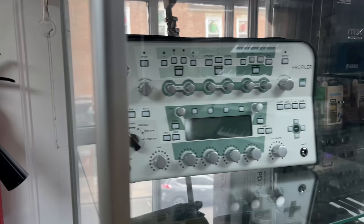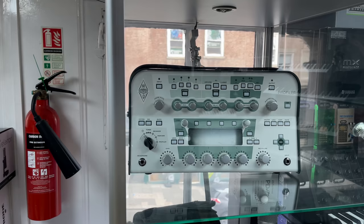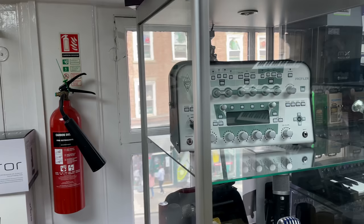Tell you what sounds good through an HH speaker system — a Kemper profiler. Loads of Kempers have just landed here at PMT: the power heads, the regular heads, the ones with the floorboards, the Kemper Stage. Let me know what you think of Kempers down below in the comments. I was going to buy one but I ended up going for a Helix after I sold my Axe FX. They all sound great — just slightly different, one not necessarily better than the other, just lots of different variations of doing the same thing.